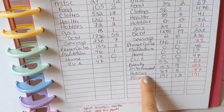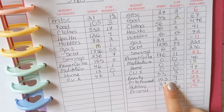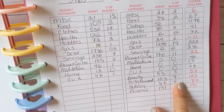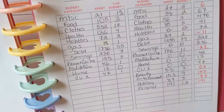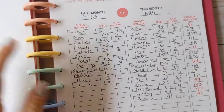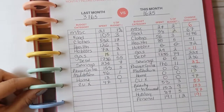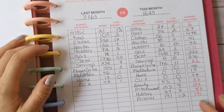Comparing September to October, the big difference is entertainment — last month I spent nothing, but this month I spent $153. That includes things from my sister's wedding where I got a manicure done, and dry ice I bought for a potluck for my Dungeons and Dragons night to set a spooky Halloween mood. I learned a lot about dry ice — it needs to be in a styrofoam cooler, not the freezer, because it can explode in the freezer. So I ran to Walmart to get a styrofoam cooler.